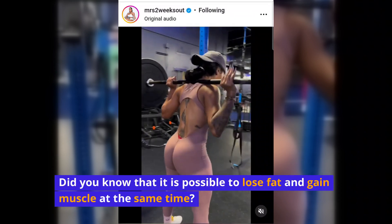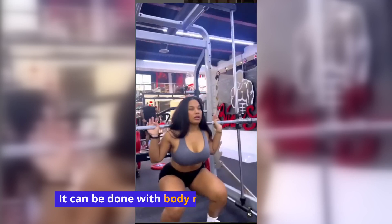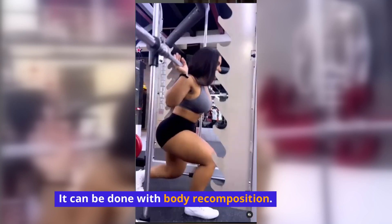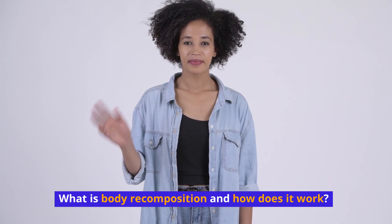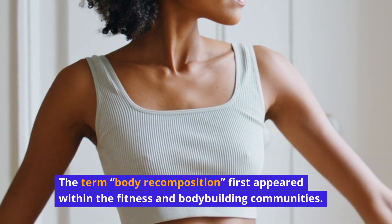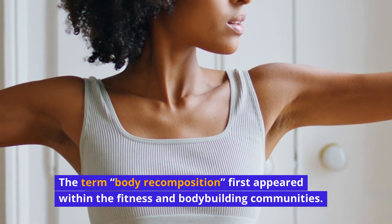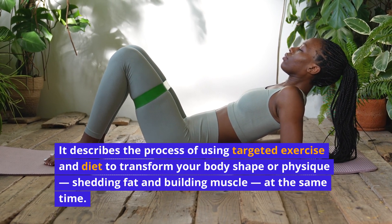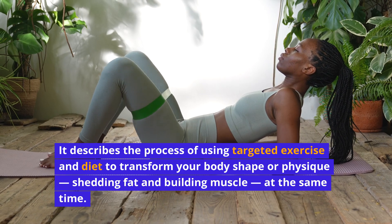Did you know that it is possible to lose fat and gain muscle at the same time? It can be done with body recomposition. The term body recomposition first appeared within the fitness and bodybuilding communities. It describes the process of using targeted exercise and diet to transform your body shape or physique, shedding fat and building muscle at the same time.